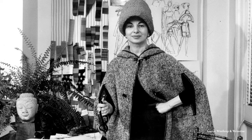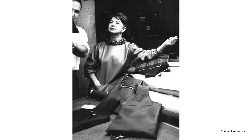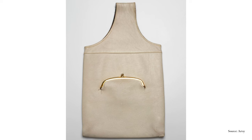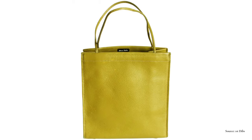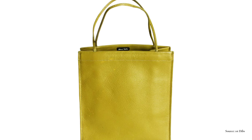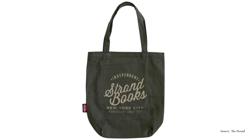This is American designer Bonnie Cashin. Cashin was a pioneer in the fashion industry, credited with creating the term and act of layering clothes as well as creating sportswear. This is her Cashin Carry bag, which she created for the brand Coach in 1962. That collaboration continued, and in 1969 we were first introduced to the Cashin bag, or the Cashin tote. This is the bag that blew up the fashion world and became the it item of the late 60s.